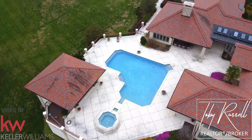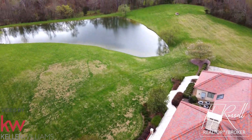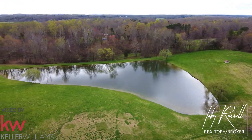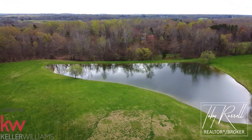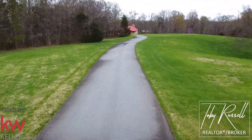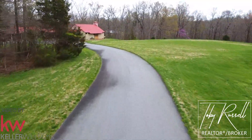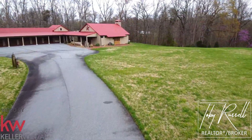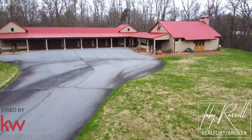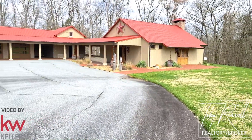Overlooking the pool, you can see that this home would make a great property for the equestrian lover or wine enthusiast. These barn-inspired quarters with a six-bay garage add even more room for parking for the car collector in mind.